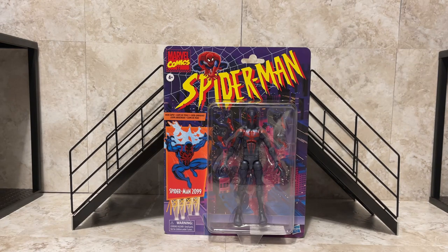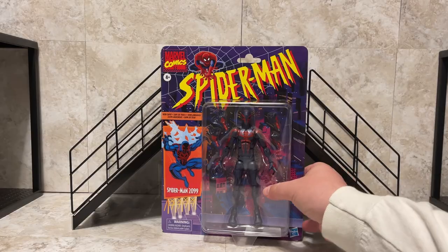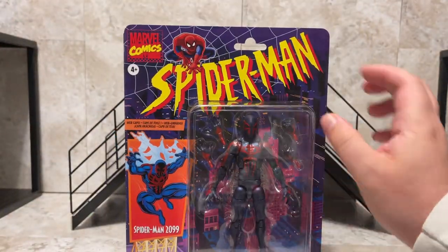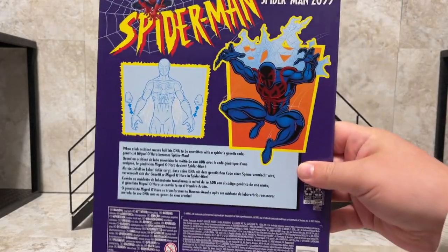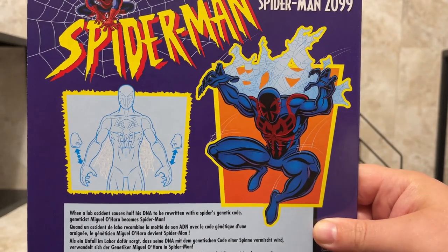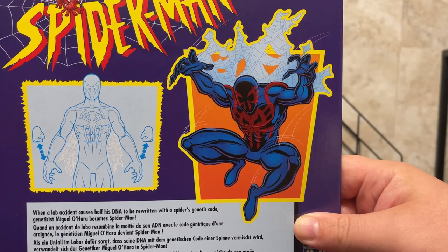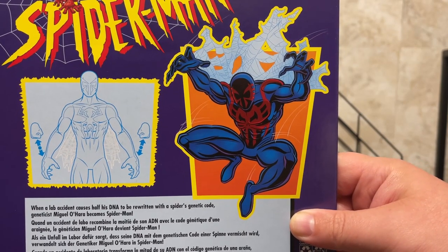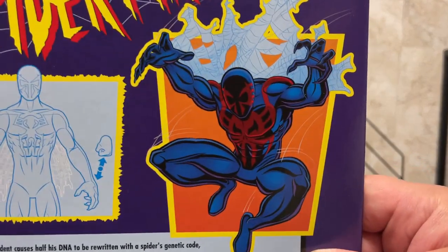Welcome back to the toy room. We got our Spider-Man 2099 on the retro card — what a great look. We got not too much lift on the figure; you got six different hand sculpts, but just the painting — the paint is amazing. If you've never had this character in the past, what a great addition to your Marvel Legends. A lab accident causes half of his DNA to be rewritten with a spider's genetic code. Miguel O'Hare becomes the Spider-Man — definitely a cool suit design.